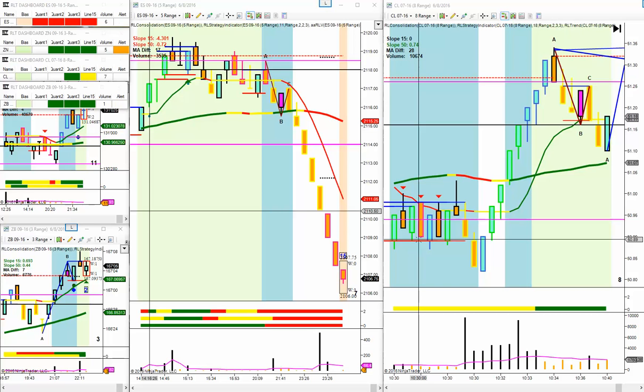Hi, this is Mark from Right Line Trading, and I wanted to review our trades today, something I haven't done in a really, really long time, and also talk to you about trading tops and trading bottoms. I just listened to a video by somebody else who talks about doing just that.